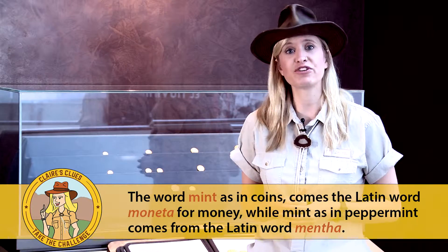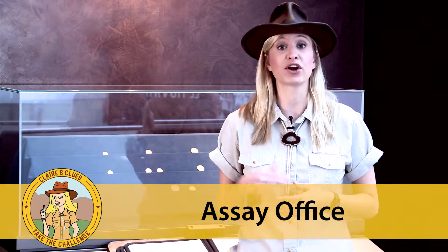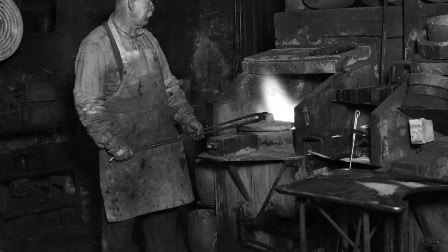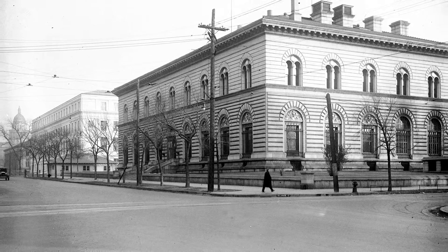But did you know that the Denver Mint for its first 46 years didn't actually create coins? Instead, it served as an assay office, which is a place where miners could bring their raw silver and gold to be weighed, valued, and melted down to create silver and gold bars. The assay office was so successful that the government decided to build a fully operating mint that could actually produce coins.